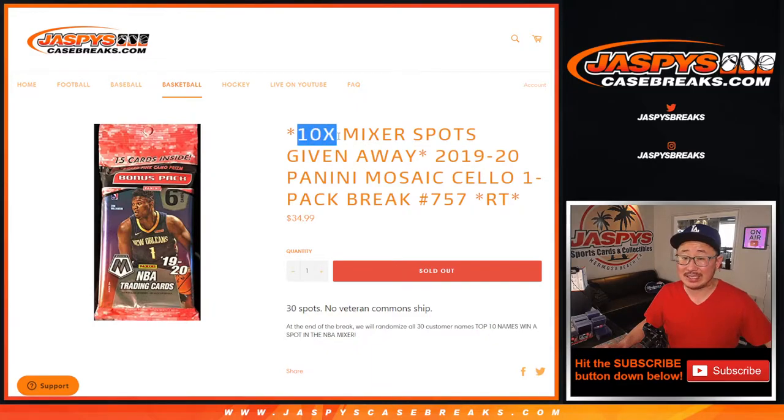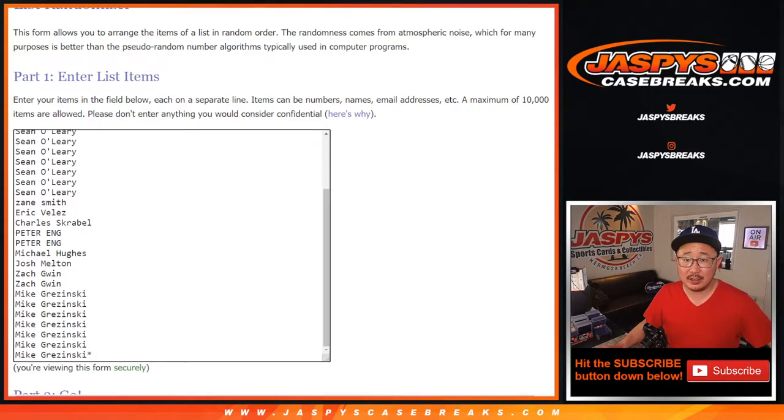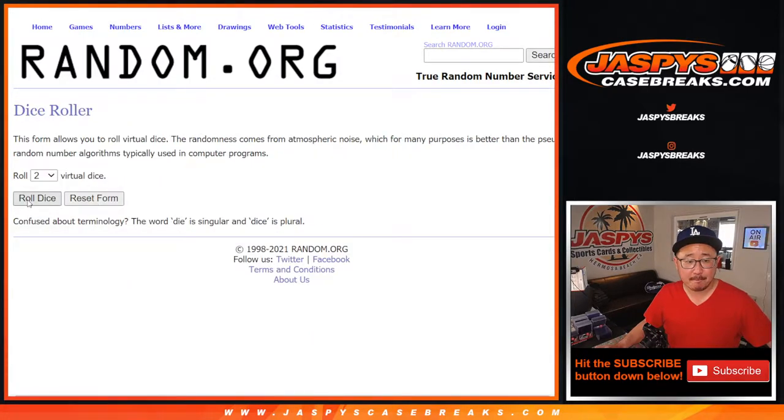At the end of the break, we're giving away 10 spots in that basketball mixer that we have on the site. We'll do that randomizer at the end of the break. Thanks to everyone here for giving a shot on this filler break. There's all the teams right here. Let's roll it.